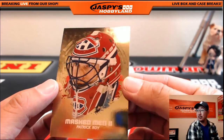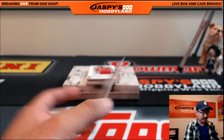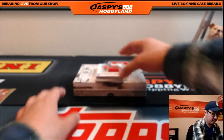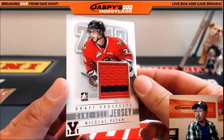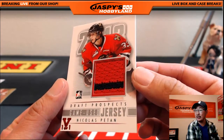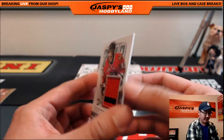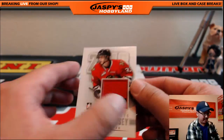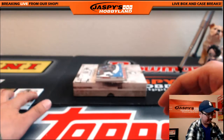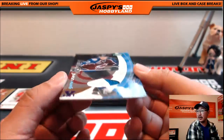Masked Men 2 — Patrick Waugh, gold version right there. Two-color draft prospects, game used jersey — Nicholas Petan. It's a Vault 1-of-1. Those 1-of-1s are slightly misleading because they'll differ based on the color, on the parallel there. Another game used jersey right here.